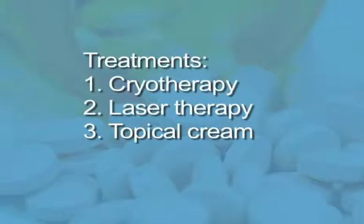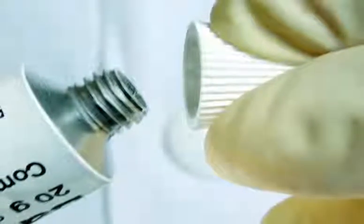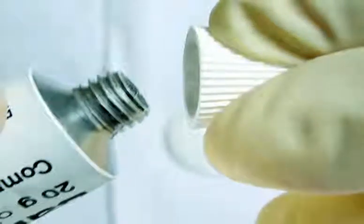Number three, topical cream. Prescription cream, such as Imiquimod, is available for those who prefer self-treating their warts. Treatment success varies and can take up to 16 weeks for full resolution. This cream is best used for warts in the anorectal and genital regions.